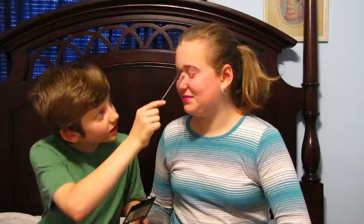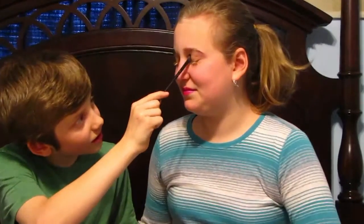Now I need some eyeshadow. I'm going to be using this brush shadow blender and this eyeshadow. So I'm just going to be using this gold color. A little bit more. That looks good. Blink. Show the camera. You look beautiful.